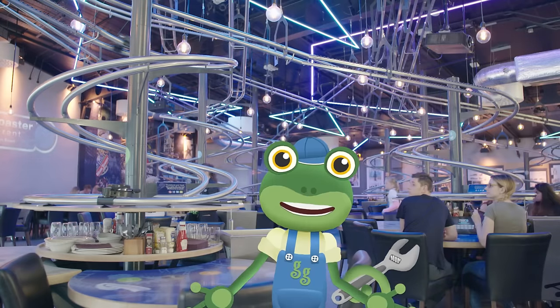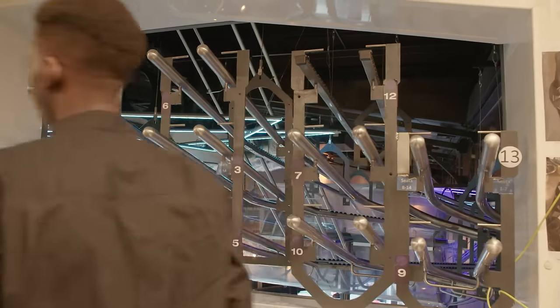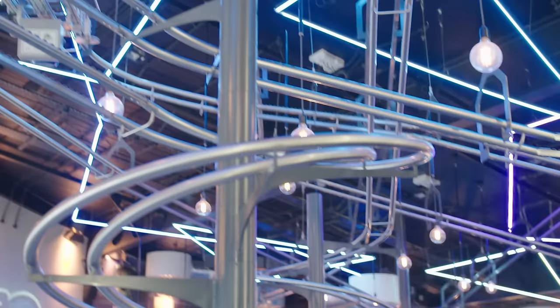But roller coasters don't just carry people. At this roller coaster restaurant, it's food and drinks that ride the roller coasters. When the food is ready, it's sent down the track straight to your table. It's cool!